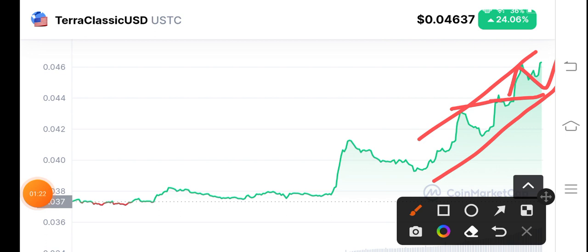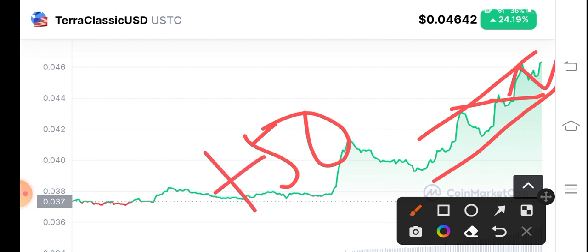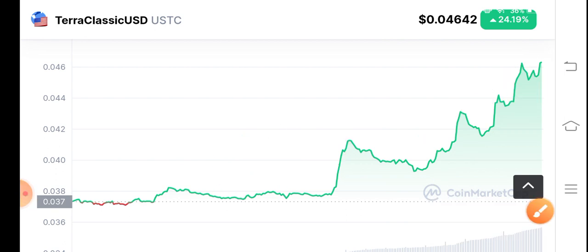It's a bullish situation. I hope it will pump up to 50% gains. So if you have holdings, you have to hold for more profit.